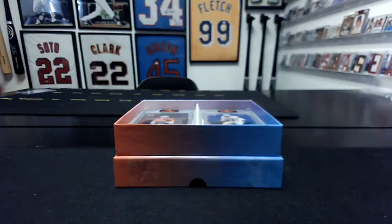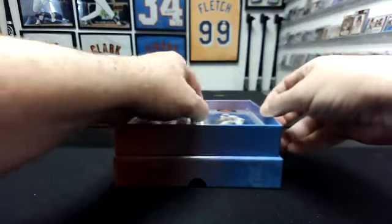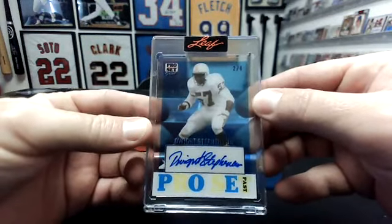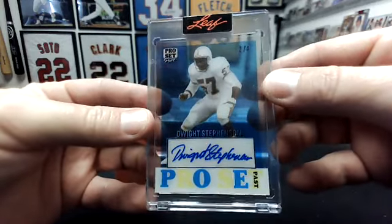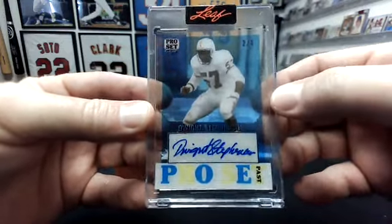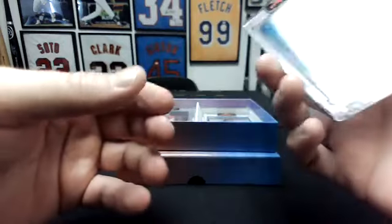All right, first one is a little random. On the board, Tom first. That is Dwight Stevenson, two of four. Dwight Stevenson. Pros passed for Tom.